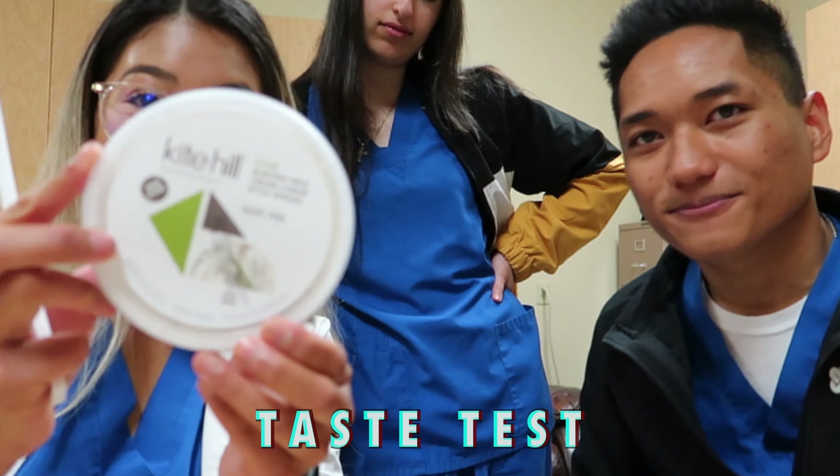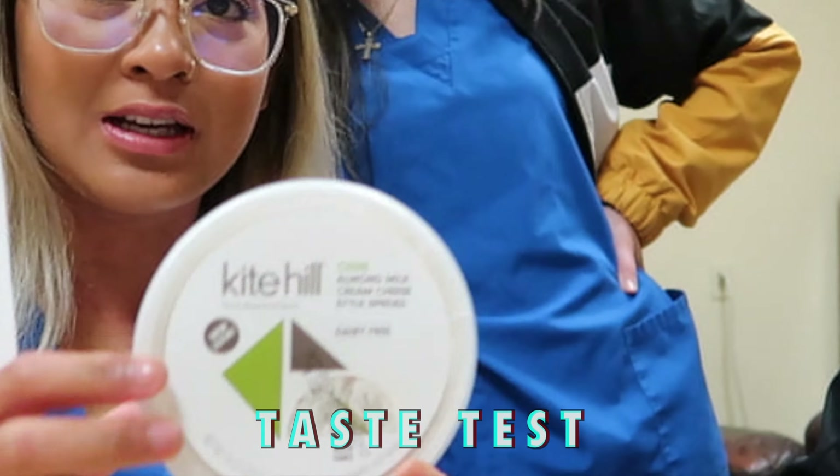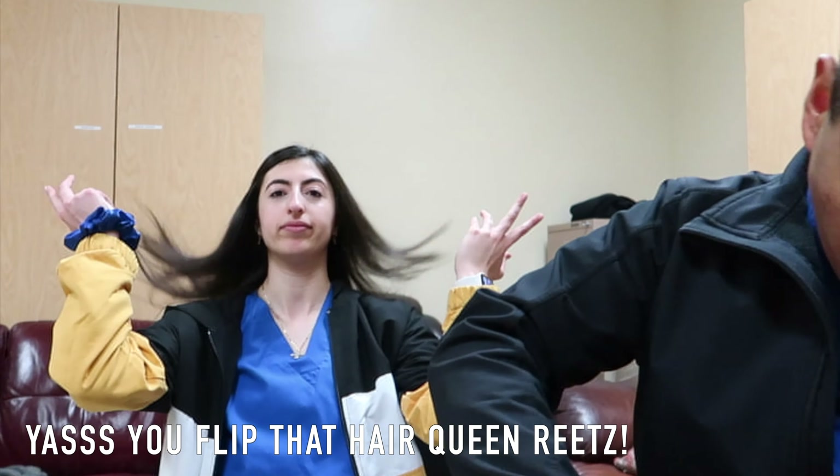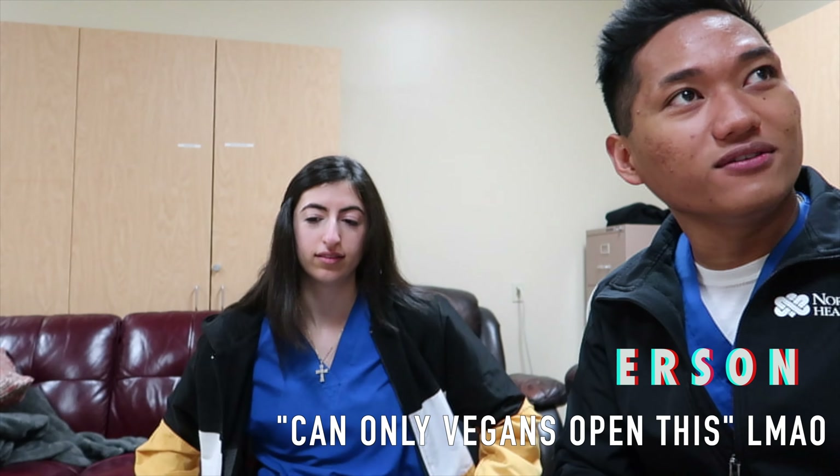We're going to be taste testing chive almond milk cream cheese. Can only vegans open this?